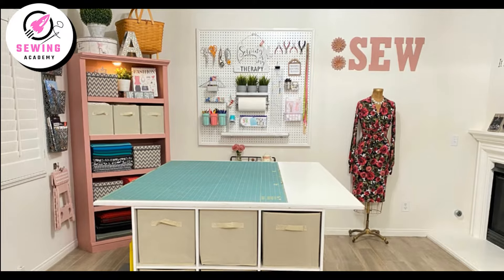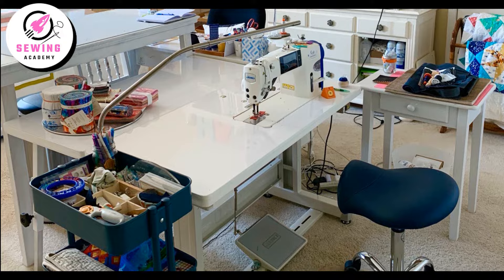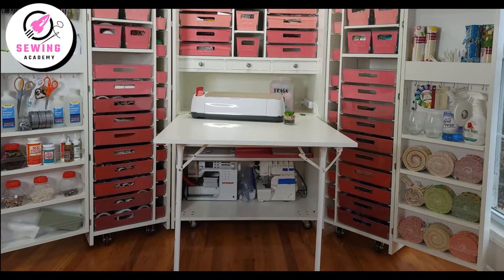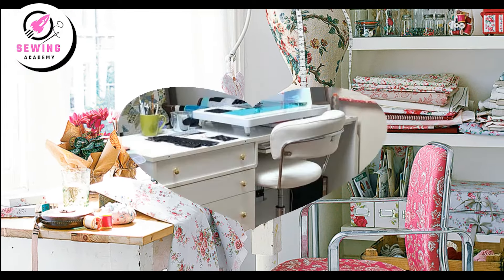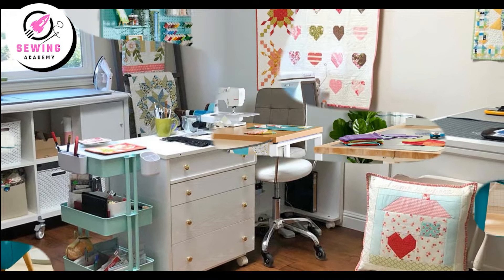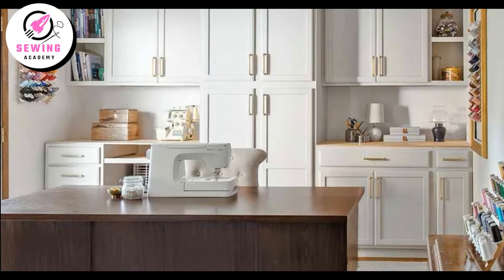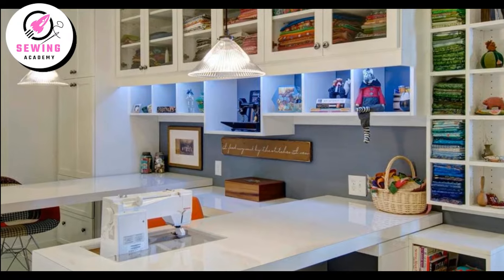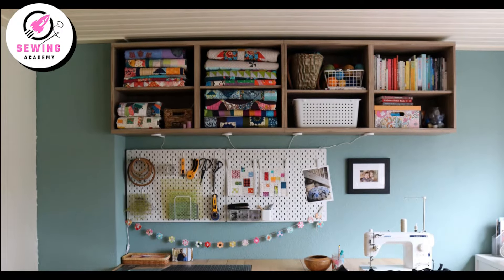Welcome to our showcase of the best sewing room setups. Whether you're seeking inspiration or looking to revamp your own space, join us as we explore some incredible sewing room designs that perfectly blend form and function. A well-designed sewing room not only enhances productivity but also adds joy to your crafting experience. Now let's delve into some exceptional sewing room ideas that can elevate your space.